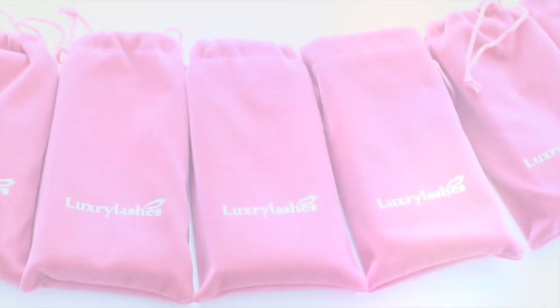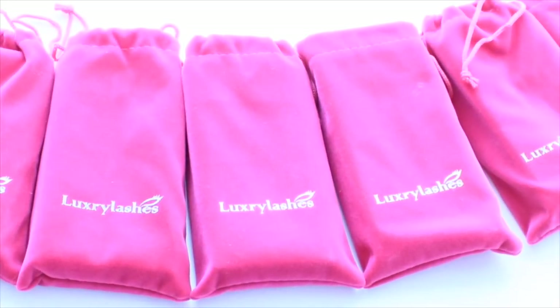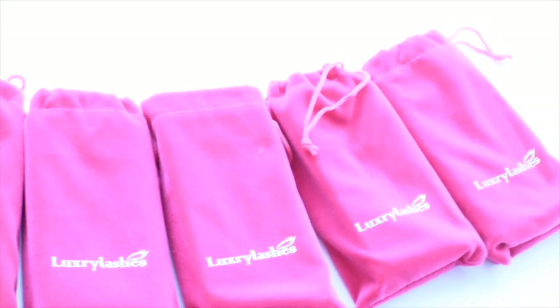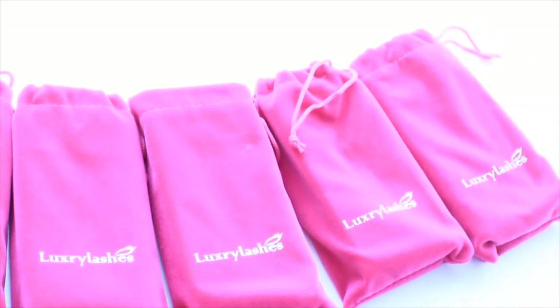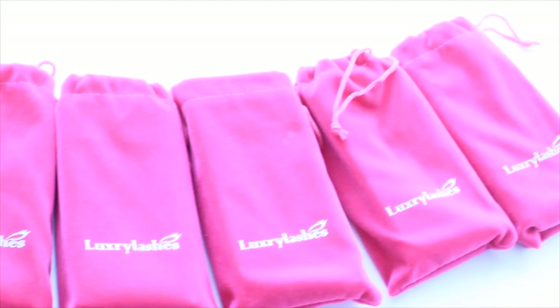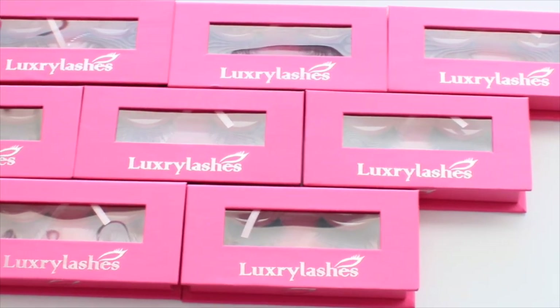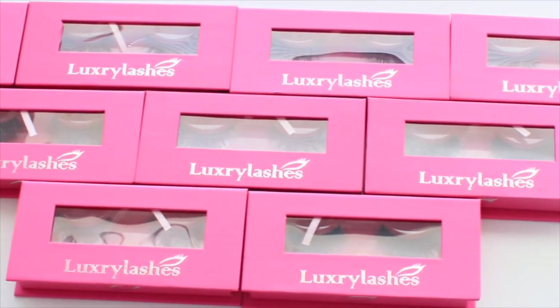Hey guys, welcome back to my channel! I'm here to share these beautiful authentic handcrafted 3D mink lashes with you guys. All of these styles that I'm going to show you look so natural on, they're comfortable and also reusable, and these lashes are from luxry lashes dot com — that's L-U-X-R-Y lashes dot com.